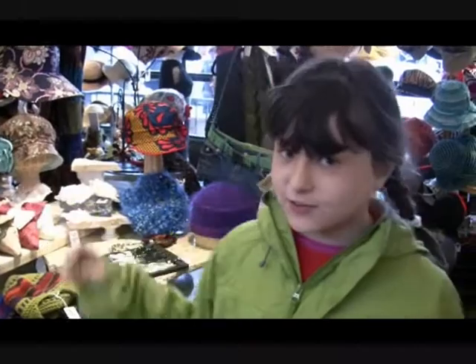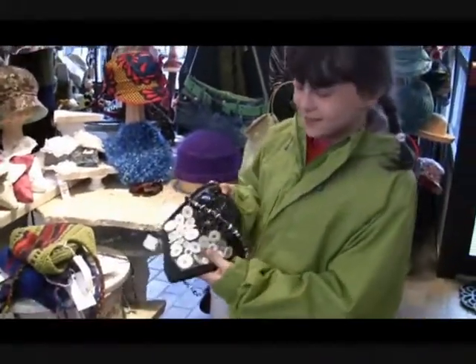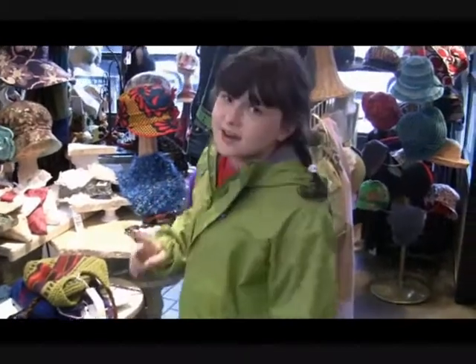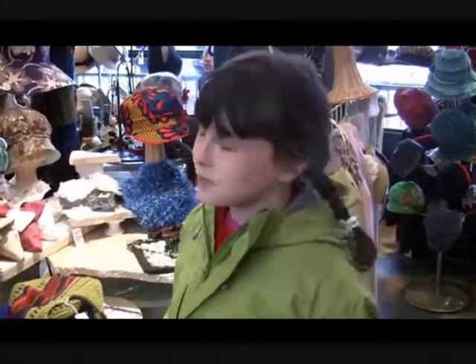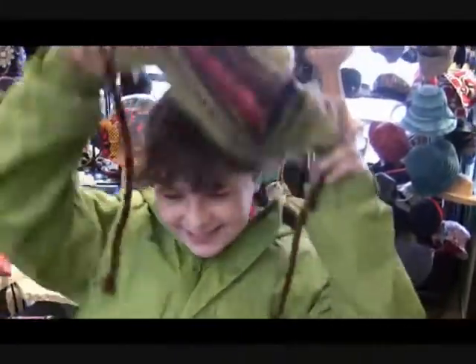The ByWard Market is also full of very unique craft shops, like this one which sells very funky stuff — like this button purse, so cool. And even though it's June in Ottawa, it's never too warm for these mittens. And it's so cold in here that we even wear wool jewelry.